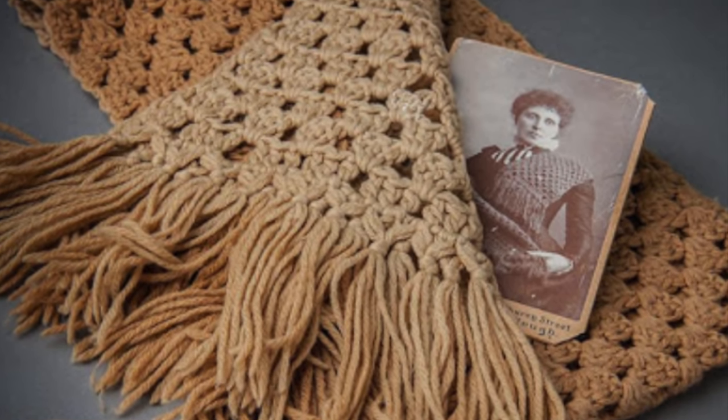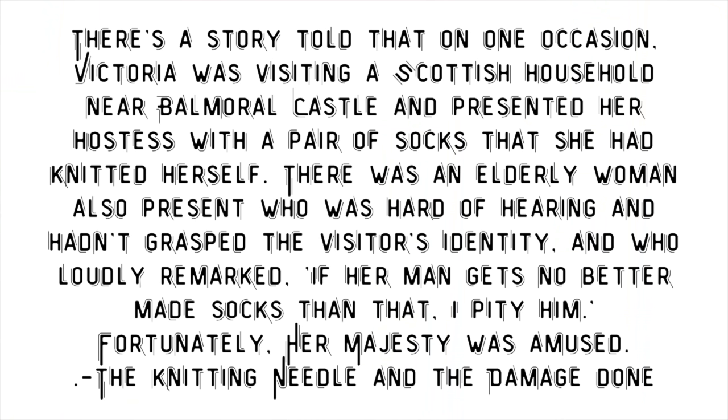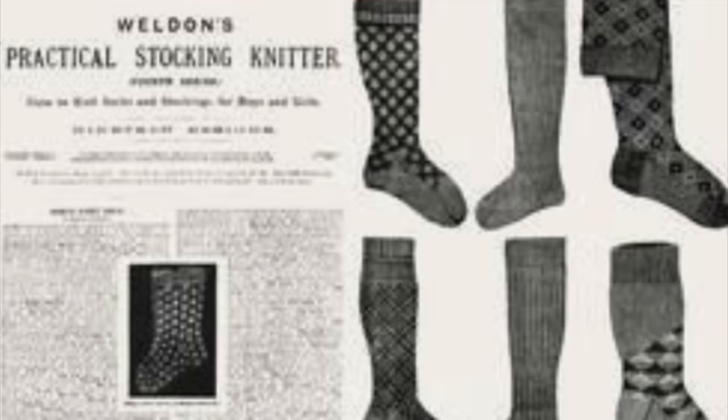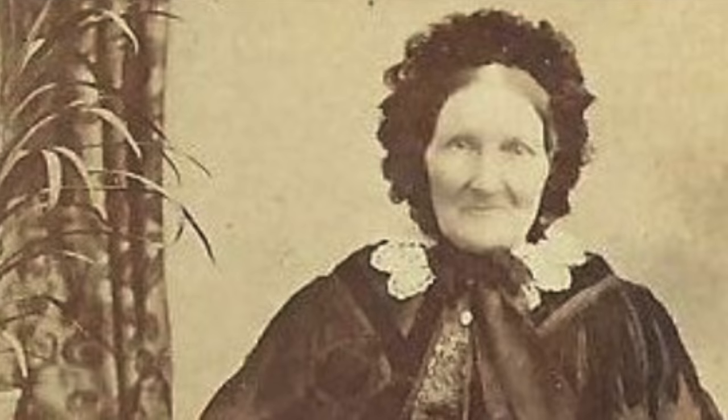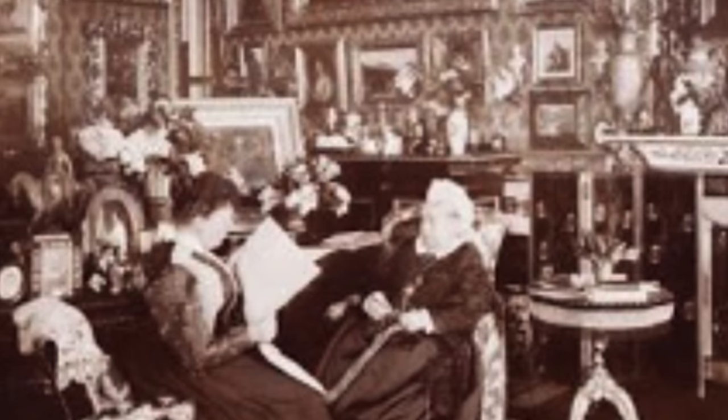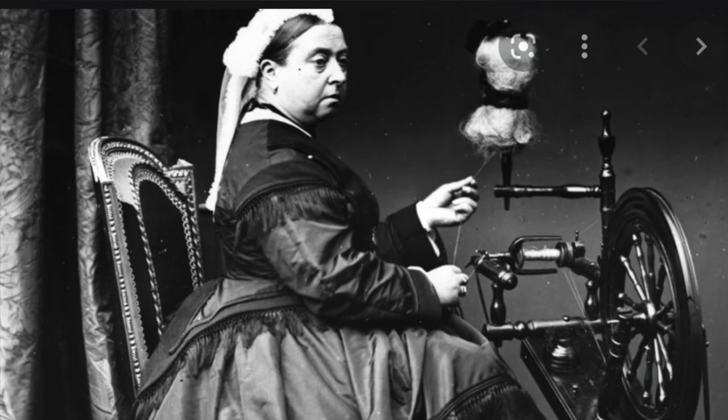That all changed when Queen Victoria took up knitting and crocheting herself. She was known to crochet scarves for soldiers serving in the Boer War. There's a funny story from the blog The Knitting Needle and Damage Done: Victoria was visiting a Scottish household near Balmoral Castle and presented her hostess with a pair of socks she had knitted. An elderly hard-of-hearing woman loudly remarked, 'If her man gets no better made socks than that, I pity him.' Fortunately, Her Majesty was amused.